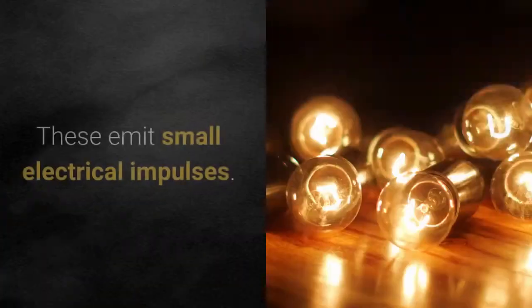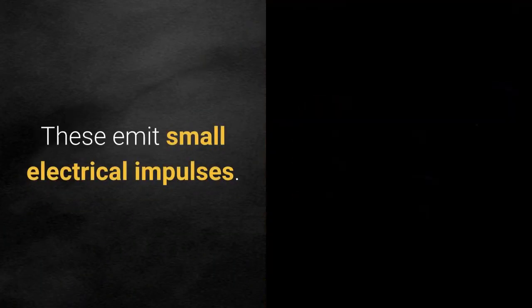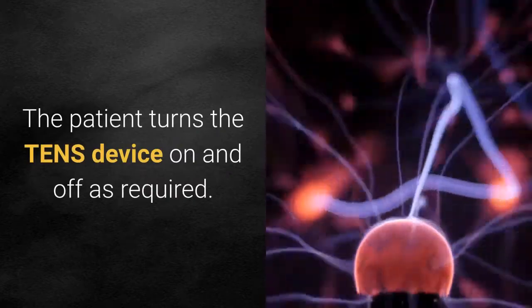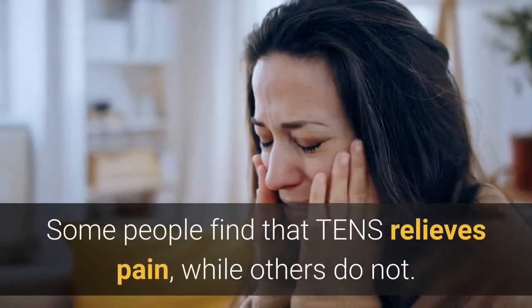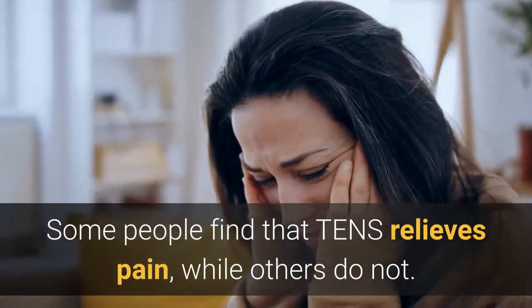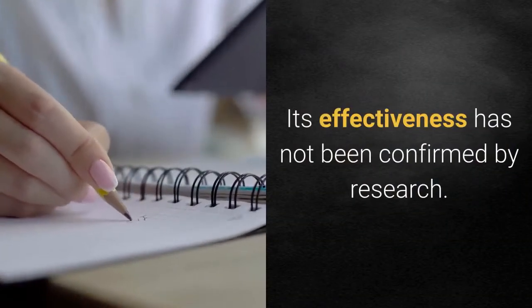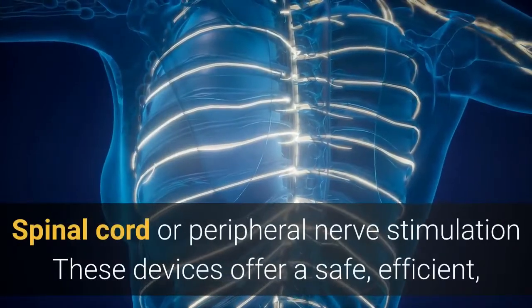Transcutaneous electrical nerve stimulation (TENS): this treatment involves placing electrodes over the areas where pain occurs. These emit small electrical impulses. The patient turns the TENS device on and off as required. Some people find that TENS relieves pain while others do not; its effectiveness has not been confirmed by research.